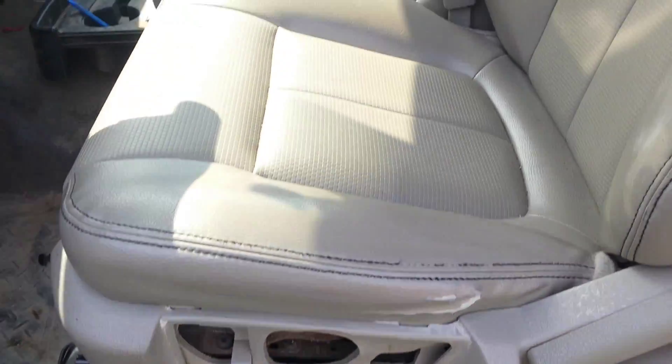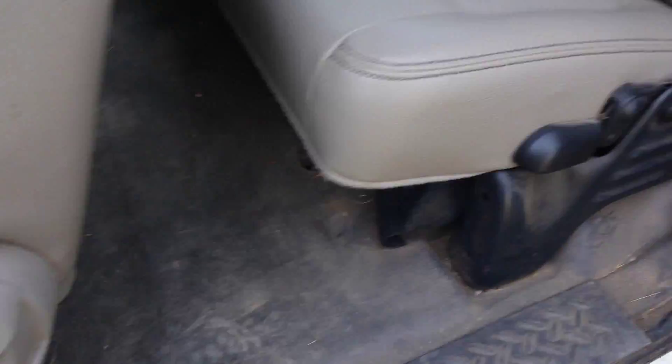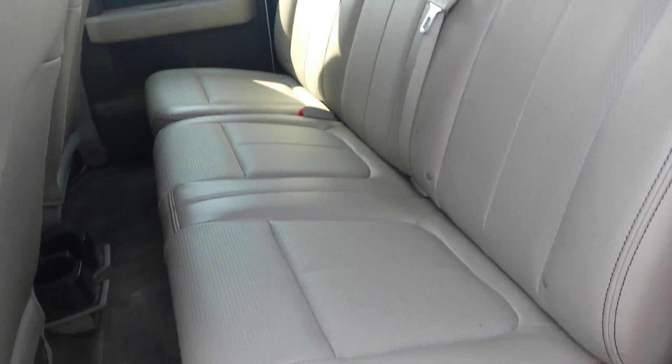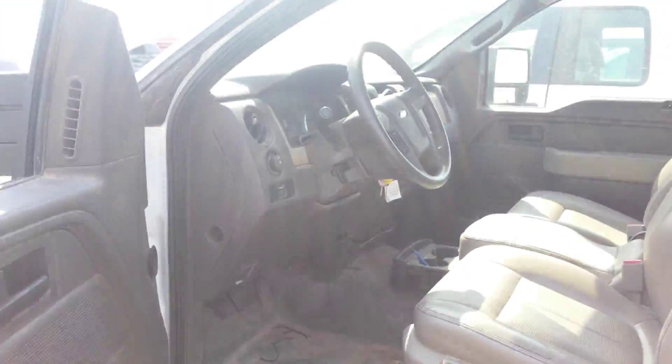Let's hear the dash — I imagine it's just clips pulling out. Headliner's good. This interior is actually in decent, pretty good condition actually.